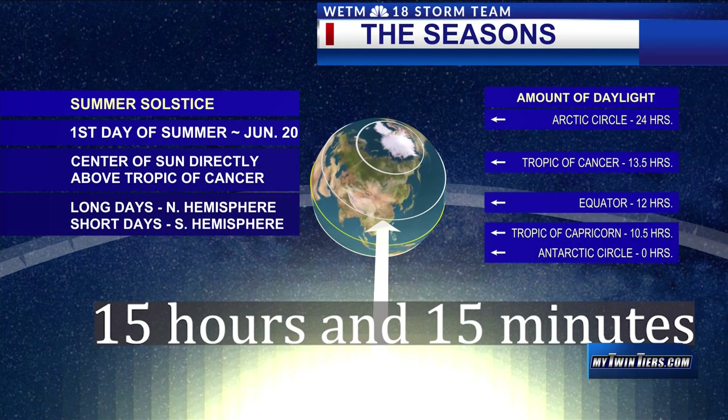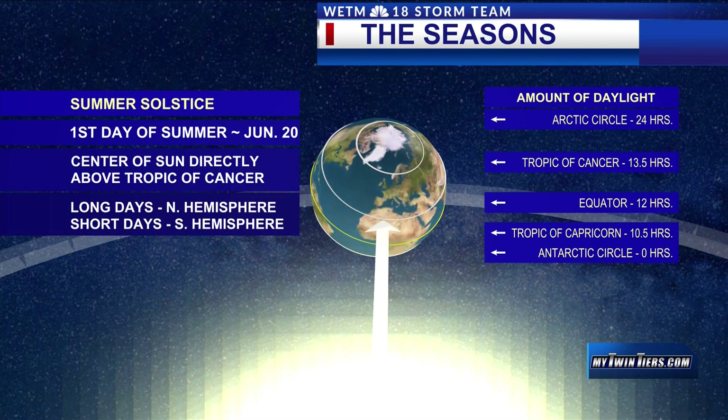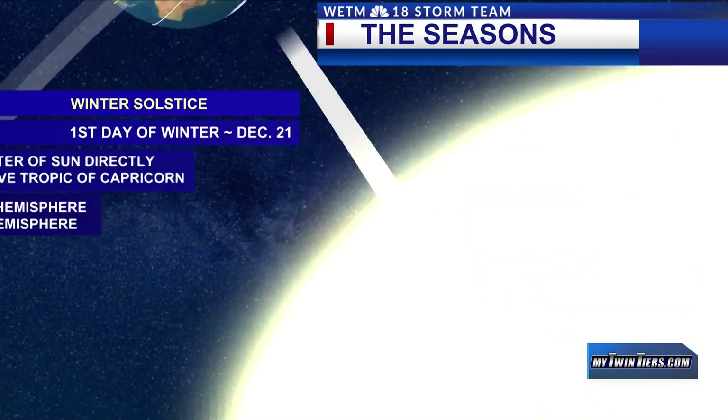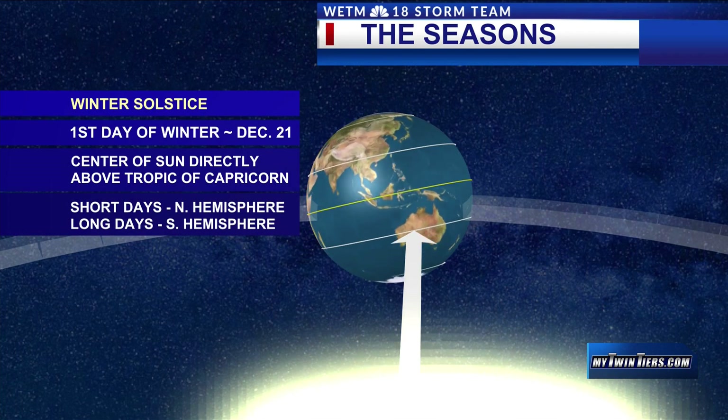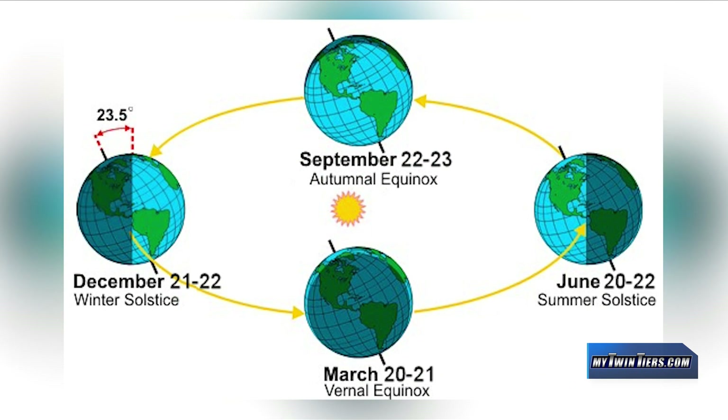But why is this the case? To start with the basics, astronomical seasons are divided into 2 solstices and 2 equinoxes. Astronomical seasons are based on the position of the Earth in relation to the Sun, and the equinoxes are when the Sun is directly above the equator. The seasons happen because of the tilt of the Earth — the Earth is on a 23.5 degree tilt. So for the Northern Hemisphere, we are tilted toward the Sun in June and away from the Sun in December.